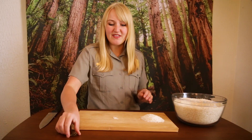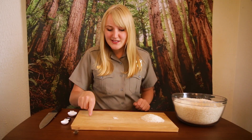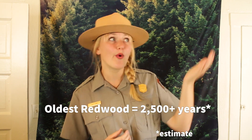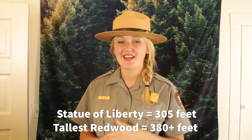So the probability of one of these cones producing a seed that could become a mature redwood is super, super, super small. Although the odds might be small, it just takes one seed coming from a tiny cone to produce a tree that could be hundreds, even thousands of years old, or grow to be over 350 feet tall. That's taller than the Statue of Liberty. So these things really do beat the odds.